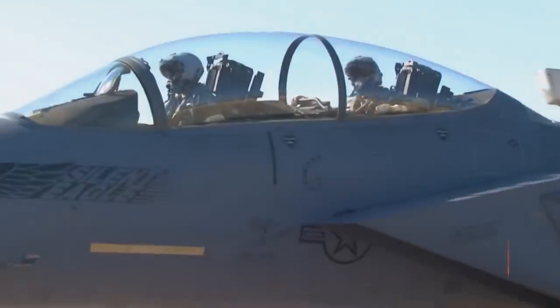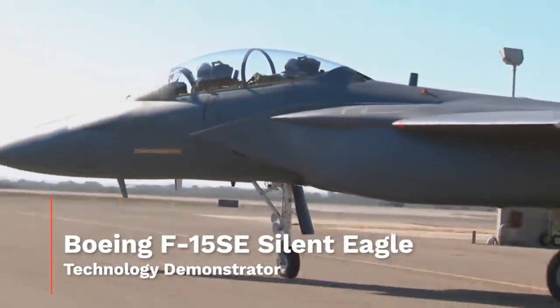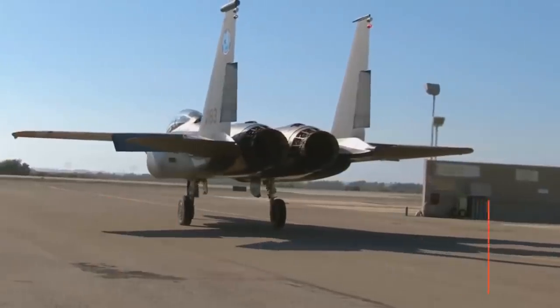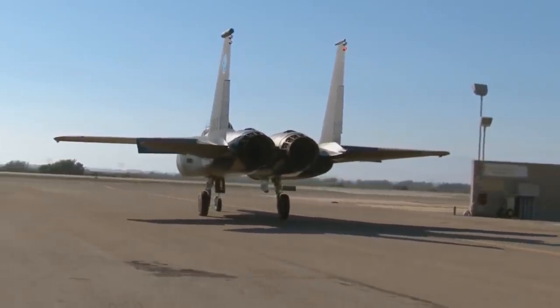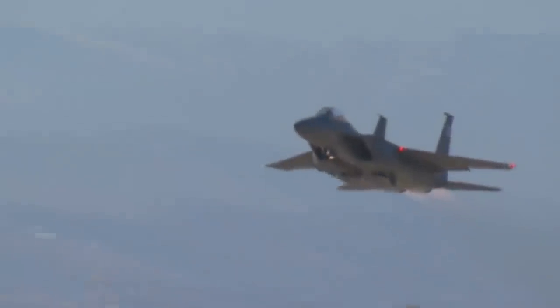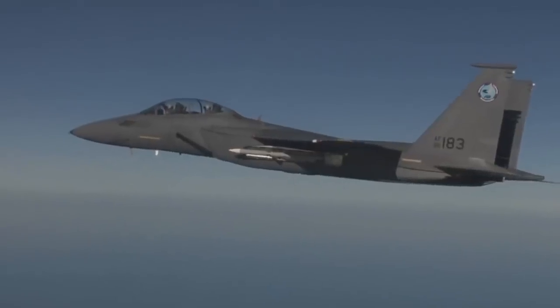In March of 2009, Boeing unveiled their new fighter — or maybe it's better to say the latest iteration of the F-15E and subsequent F-15SA. This new two-seat F-15SE Silent Eagle built upon the changes made for both the Strike Eagle and its more recent Saudi Arabian export sibling, but this time emphasized a reduction in the fighter's radar return alongside another round of avionics and system updates and upgrades. The result was a new F-15 that looked a lot like a stripped-down old F-15.